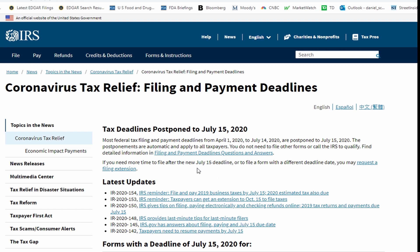The IRS is offering a filing extension. If you need more time to file, you can request a filing extension.